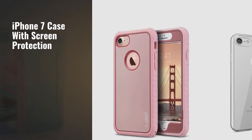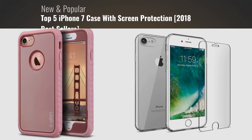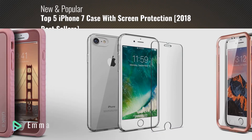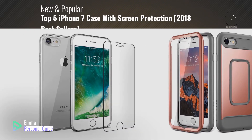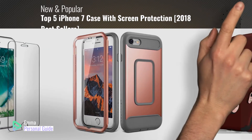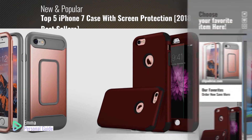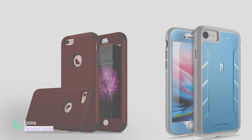If you're looking for an iPhone 7 case with screen protection, this video is for you. My name is Emma, your personal guide — welcome to our channel. At any time you can click this circle in the corner and get more info and real-time deals on your favorite products. Ready? Let's start.